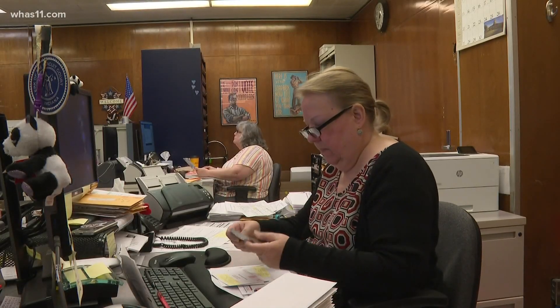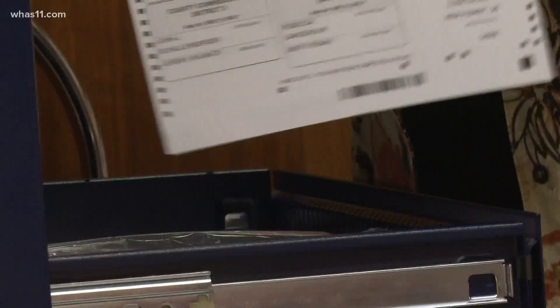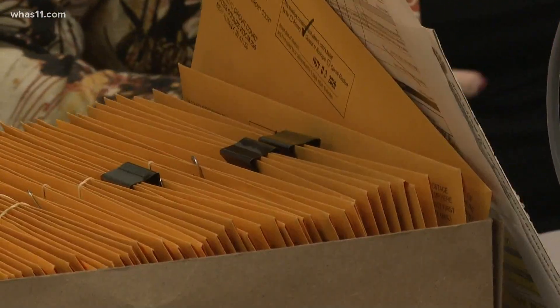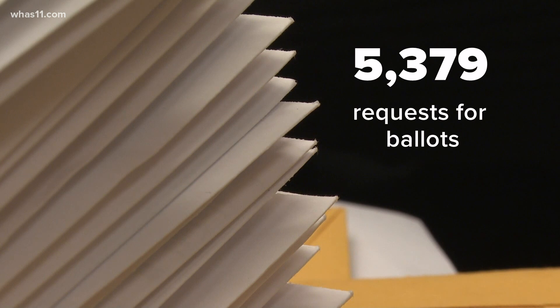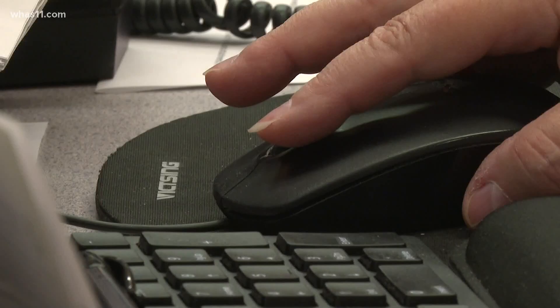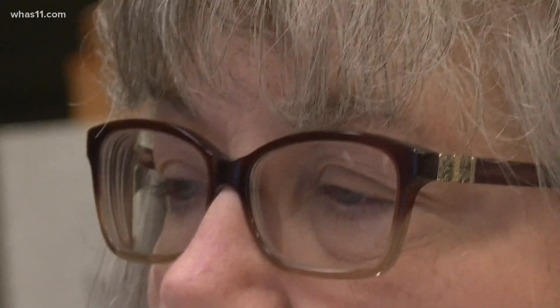Clerk's offices have already been flooded with absentee ballot requests. The ladies in the Floyd County clerk's office are working hard. We have a system to make sure you get your absentee ballot — they all pretty much have assigned jobs that they do throughout the day. As of Monday morning, the clerk's office has received 5,379 requests for ballots and started sending them out September 16th, with still more than a month until the election. In 2016, there were only 675 absentee ballots in total.